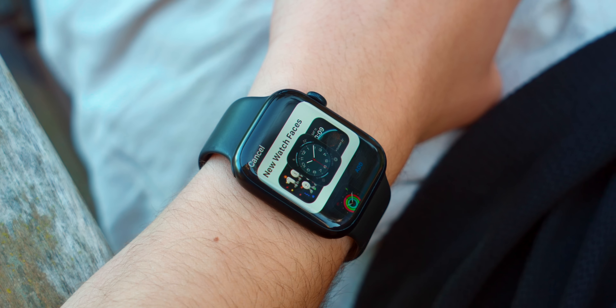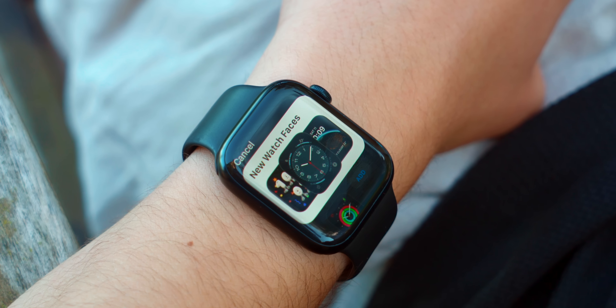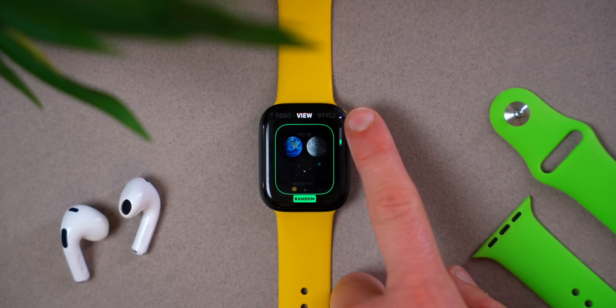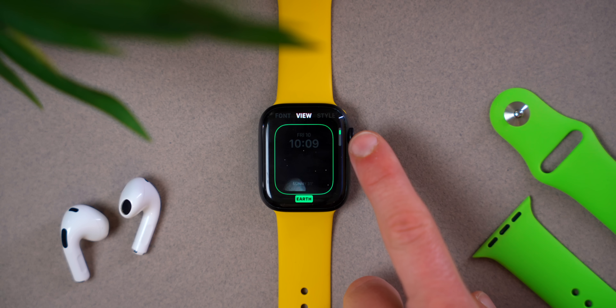Who doesn't get excited about new watch faces? We get a couple of new watch faces on the Apple Watch, including the new Astronomy watch face, which is incredibly beautiful. It obviously displays the time but it's also updating a 3D model of the Earth, the Moon, and the solar system.